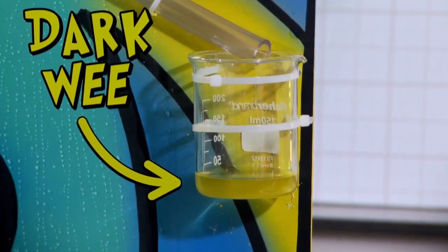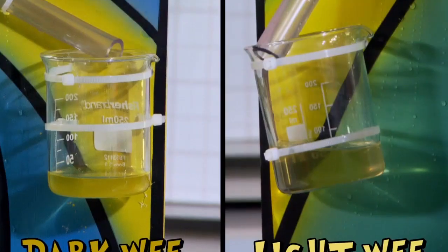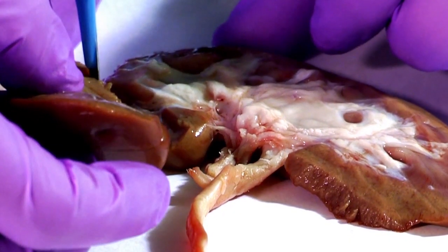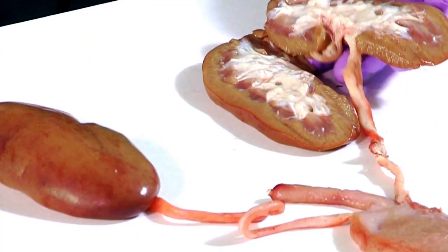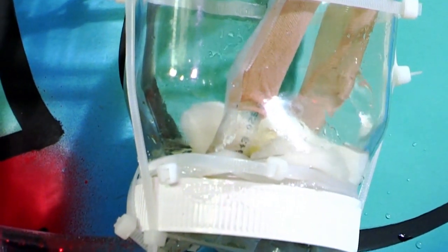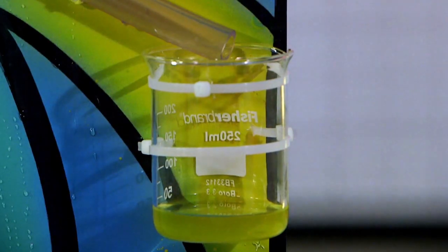If your wee is dark in colour like this, it's a pretty reliable sign that your body isn't getting enough water. Being dehydrated is not good for you. Your body works best when it has enough water. Light-coloured wee, like on my nicely-working kidney, is a sign that you're well hydrated. We've seen how your kidneys are an amazing filter, cleaning up your blood and getting rid of things your body doesn't need. And the wee they produce is a pretty good sign of whether you should be drinking more water.